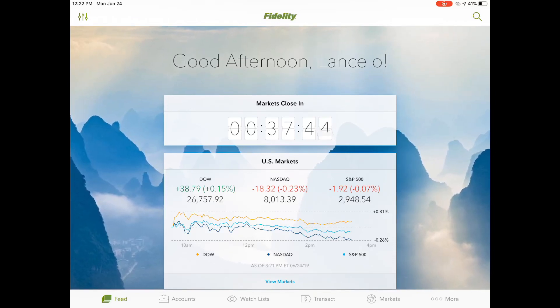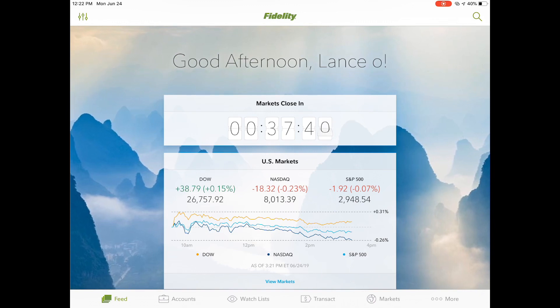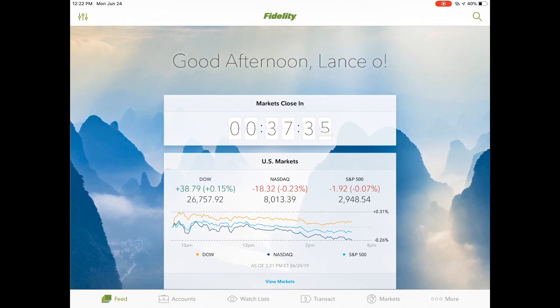Hey, welcome back guys. It is Lance Away and today I'm going over basically my five-year, approximately five-year update on my Roth IRA account.